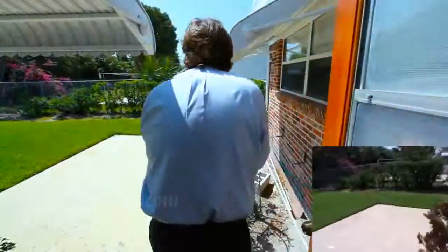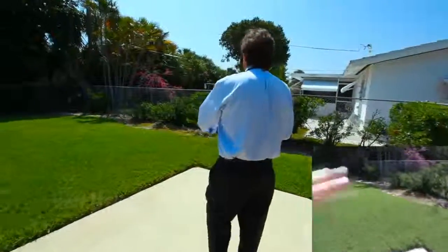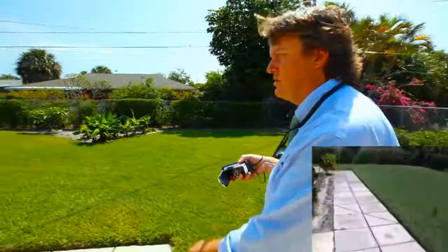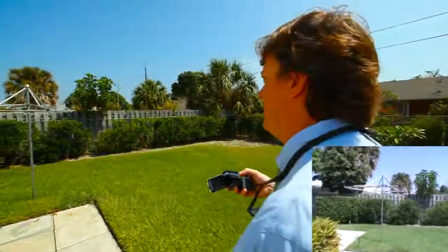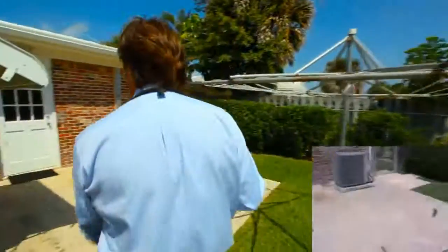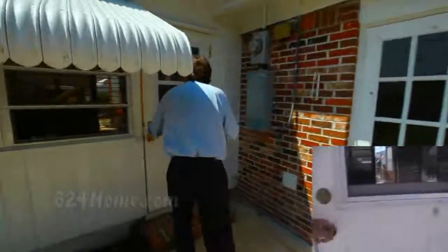Let's take you outside and show you the backyard. There's a patio on both sides, it's really nicely landscaped, and there's a chain-link fence all the way around. We've got a little stone patio here. For those of you who are environmentally friendly, there's a clothes hanger so you don't have to run your dryer. There's also a patio on this side, your gate, and your garage door from the back.